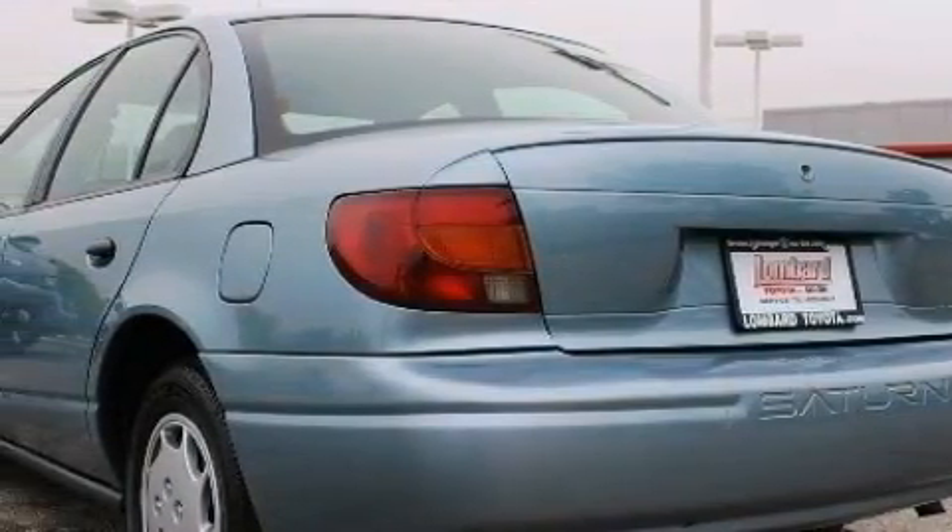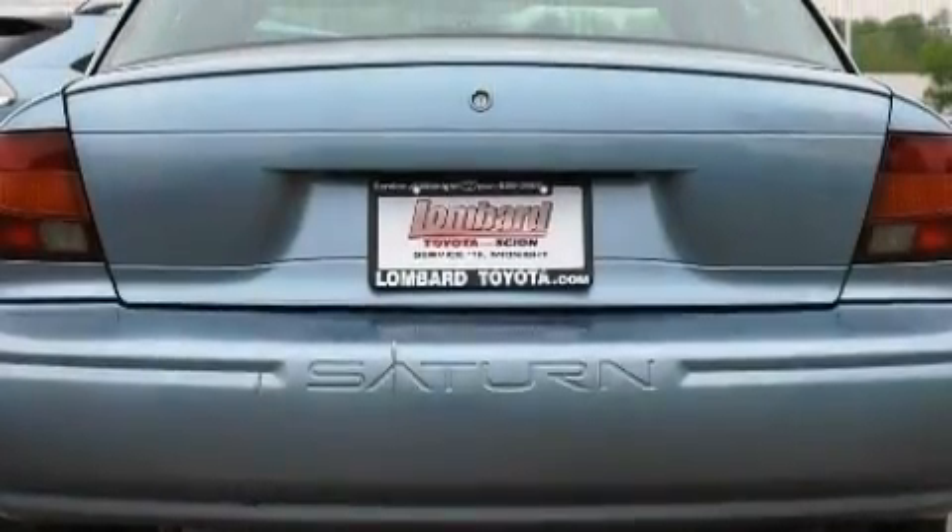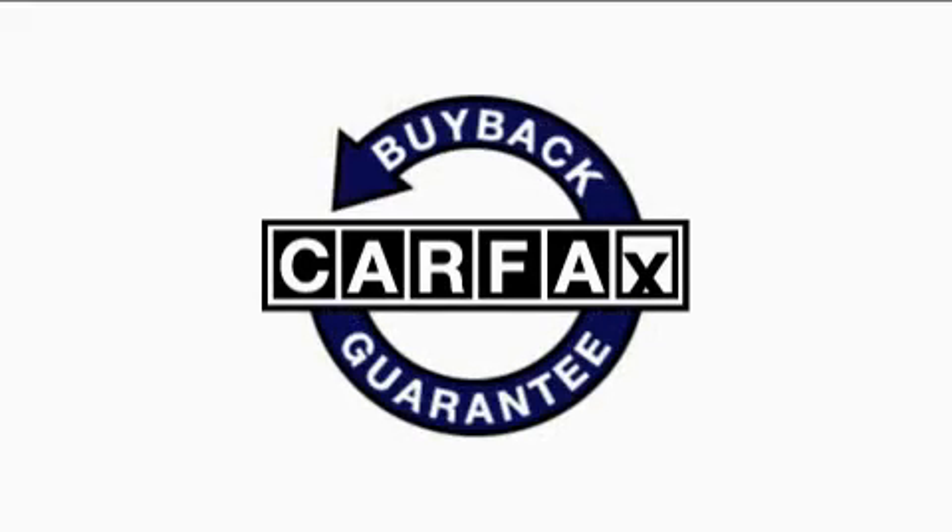Its top features include a CD player, rear seat child-proof door locks, and it's easy to see why this vehicle is an excellent choice. Not to mention that this Saturn qualifies for the Carfax buy-back guarantee.